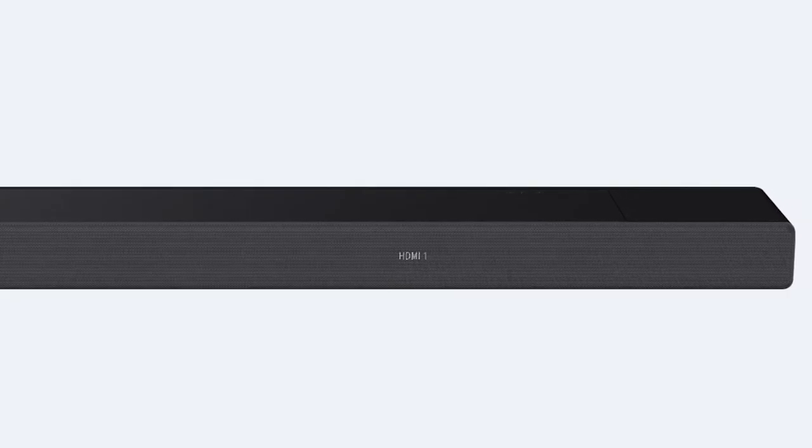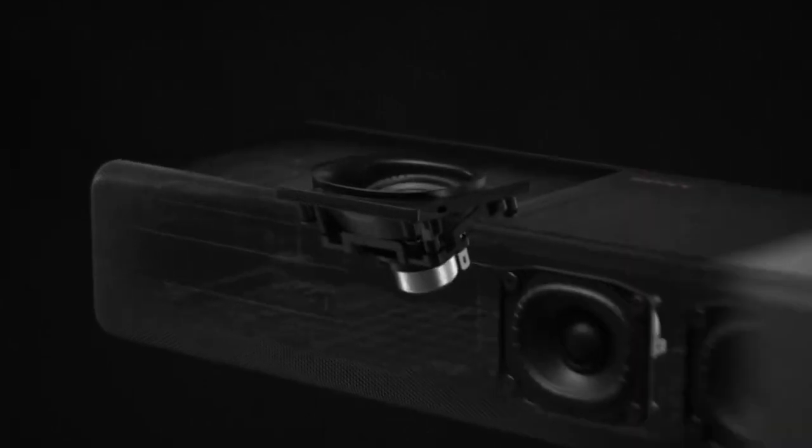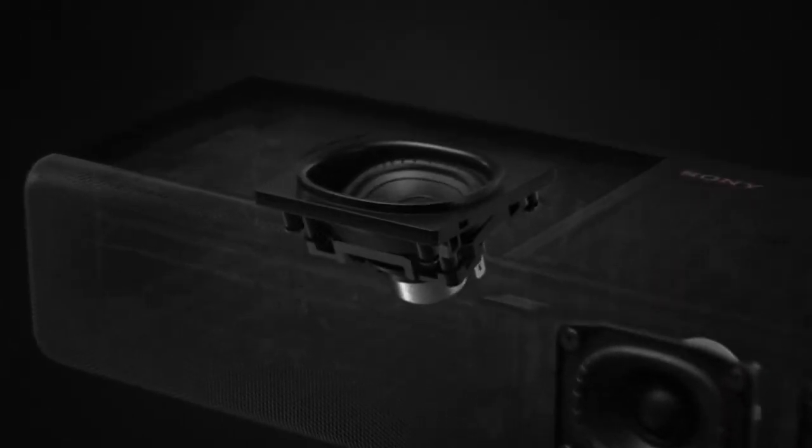And with that, we come to the end of our review. I hope this video helps you to choose the best soundbar for your projector.